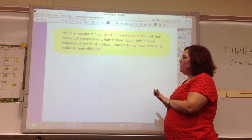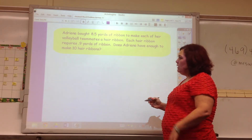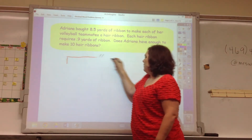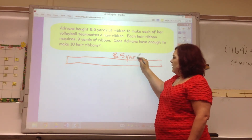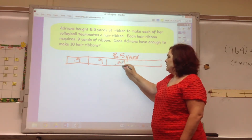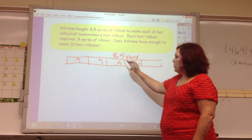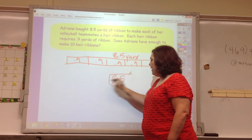Adriana bought 8.5 yards of ribbon to make each of her volleyball teammates a hair ribbon. Each hair ribbon requires 0.9 yards of ribbon. Does Adriana have enough to make 10 hair ribbons? If she has 8.5 yards and cuts it into 0.9-yard pieces, how many can she get? This is a division problem: 8.5 divided by 0.9.